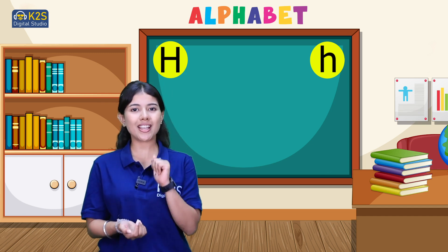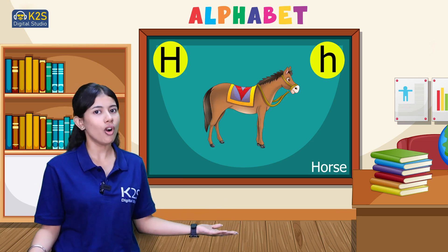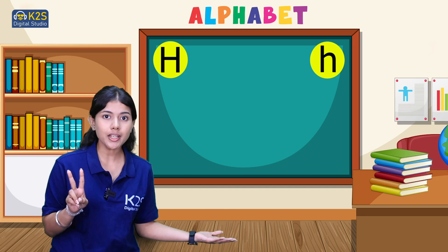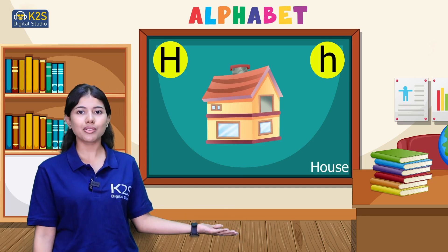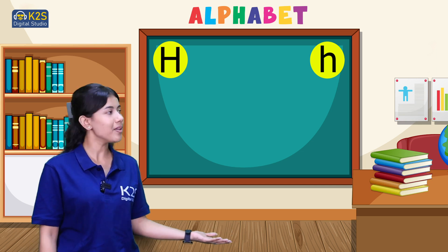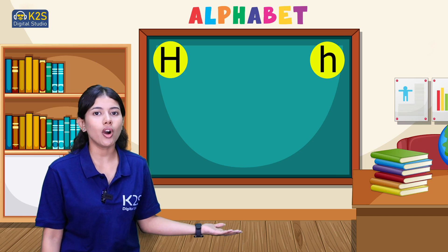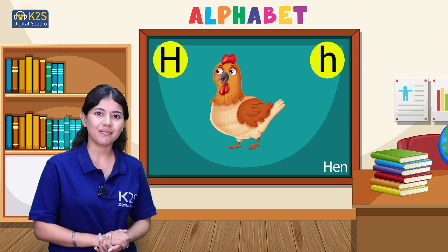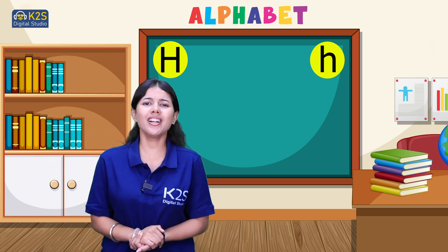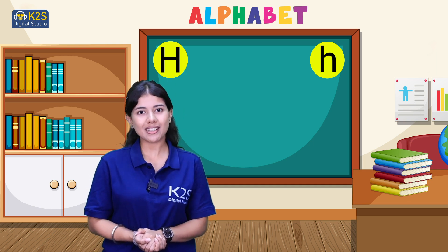Let's revise. H for horse — first, horse. H for horse. Second, H for house — house. Third, H for hat. And the fourth one is H for hen. Great, you all are great! So we'll meet up in our next video. Till then, bye!